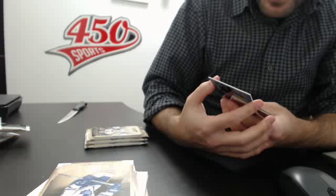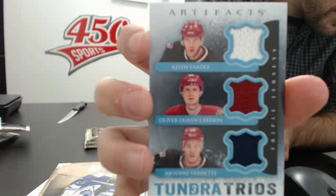We have a base trios card — Yandle, Ekman-Larsson, and Vermette.